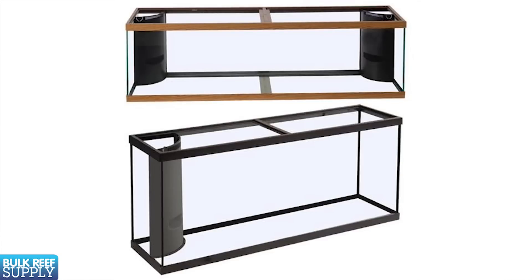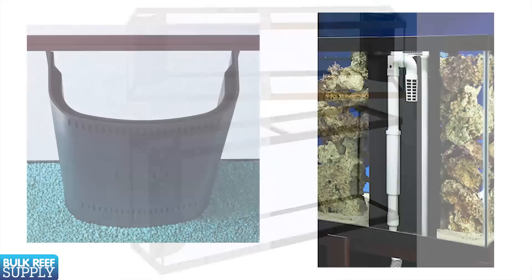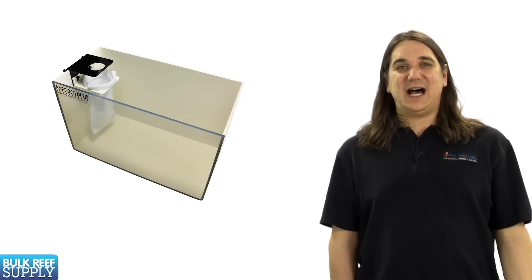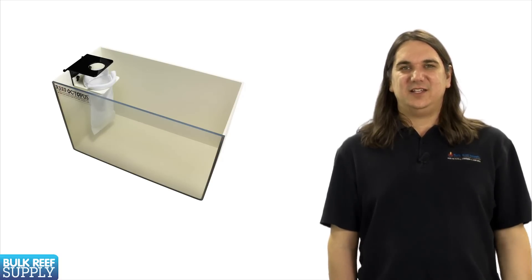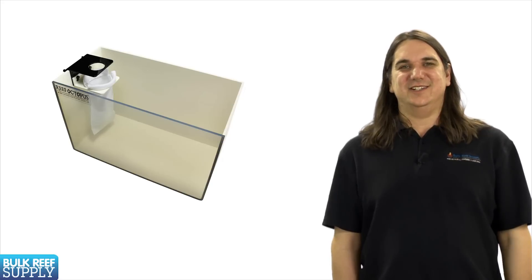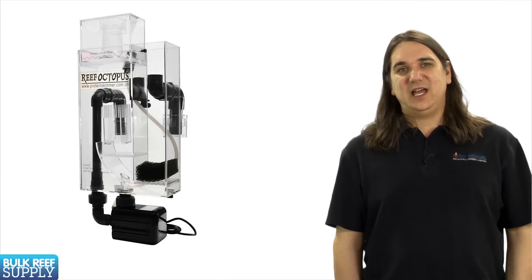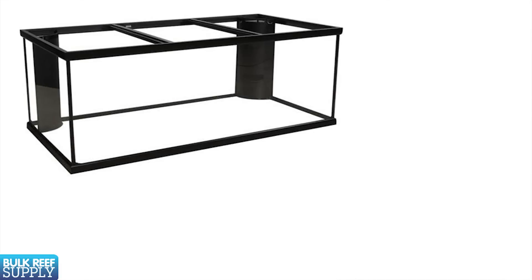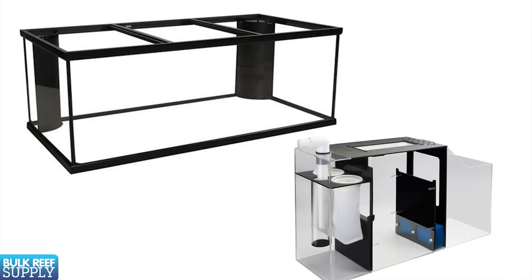Most standard tanks over 55 gallons come in what is known as a reef-ready version, which has a built-in overflow tower to get the water down to the sump. Under 55 gallons you will probably have to install your own overflow. As a general recommendation for anyone new to the hobby starting a tank under 55 gallons, install a sump if it is inside your budget and doesn't seem too intimidating. Otherwise just put the heater in the tank, and if you want to add other equipment later there are plenty of good hang-on-the-back options. If you are looking at a tank over 55 gallons, I would suggest getting the reef-ready version and starting with a sump — with reef-ready tanks it is pretty easy and you won't regret doing it.